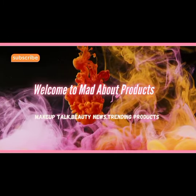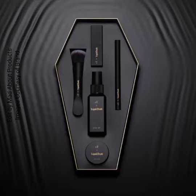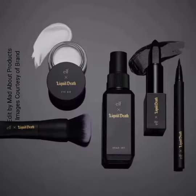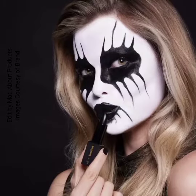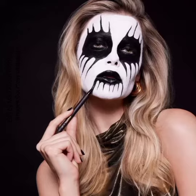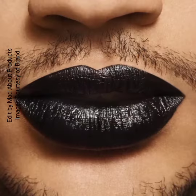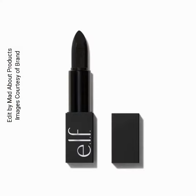Hi everyone, welcome back to my YouTube channel. Today's video is about ELF Cosmetics introducing the new ELF x Liquid Death Corpse Paint Vault. This is a limited edition five-piece makeup set that includes Matte Magic Mist and Set, O Face Satin Lipstick, No Budge Cream Eyeshadow, H2O Proof Eyeliner Pen, and Putty Applicator — all in drop-dead gorgeous packaging.